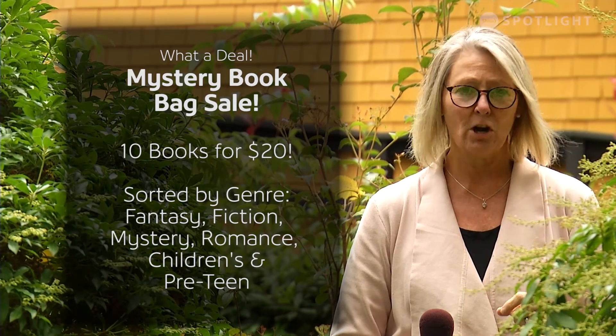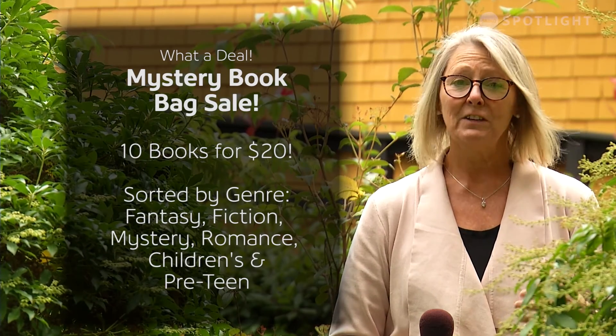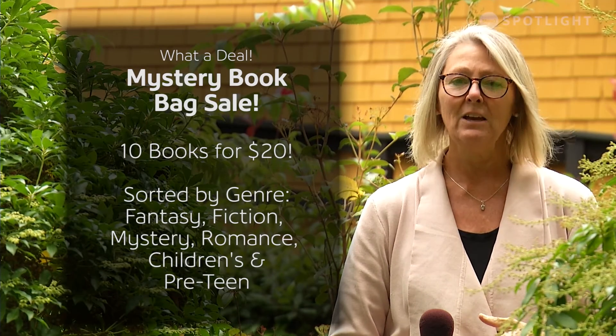All bags contain one genre, so we have mysteries, biographies, science fiction, romance, children's books — you name it, we have it. You can call us to reserve your bag or you can stop by the Roland Arts Centre and pick up your bag today.